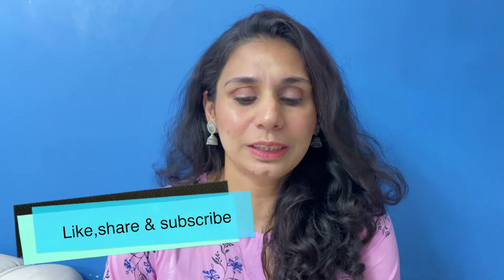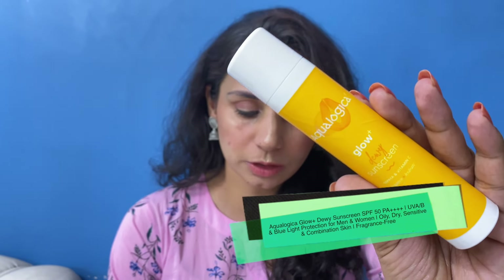Hey guys, welcome back to my channel, hope you guys are doing really well today. In today's video I'm going to review this product by the brand Aqua Logica — the Glow Plus Dewy Sunscreen. It has papaya and vitamin C in it, so papaya helps brighten your skin and vitamin C also works with that.